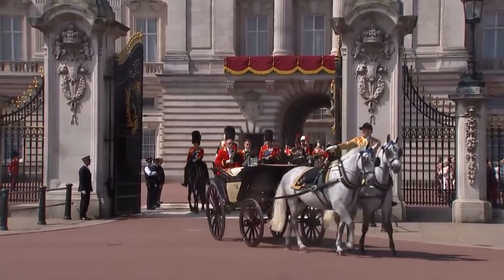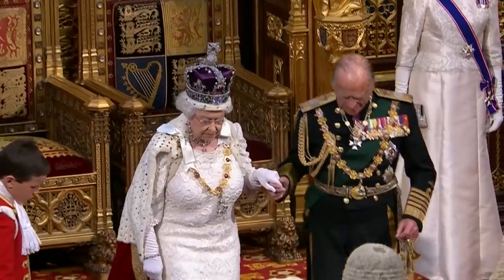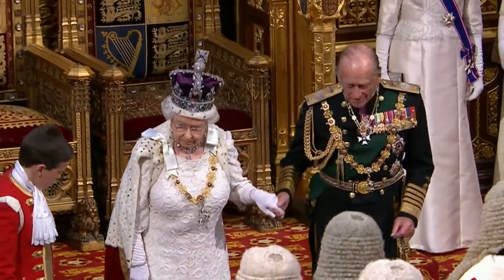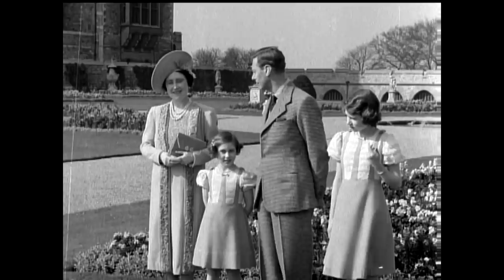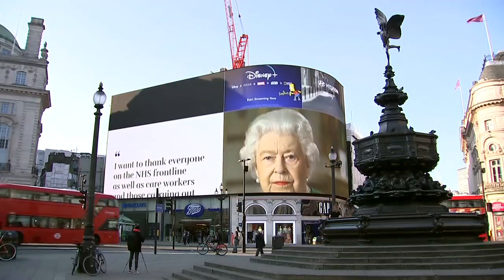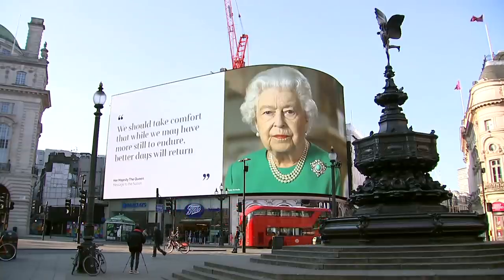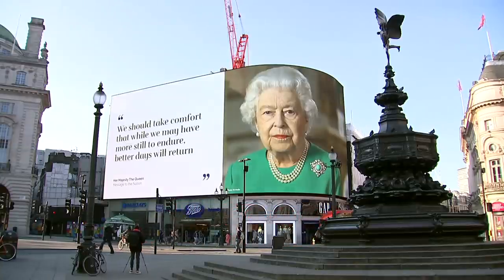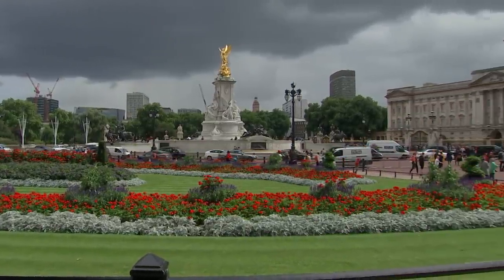In true royal fashion, Queen Elizabeth II has a home for just about every occasion. Some of these properties come with the title, while others are inherited. Having more than one home came in very handy throughout the coronavirus pandemic, meaning the Queen and her husband could escape London and spend some time at Balmoral in Scotland. Let's take a look at some of the most beautiful royal homes.